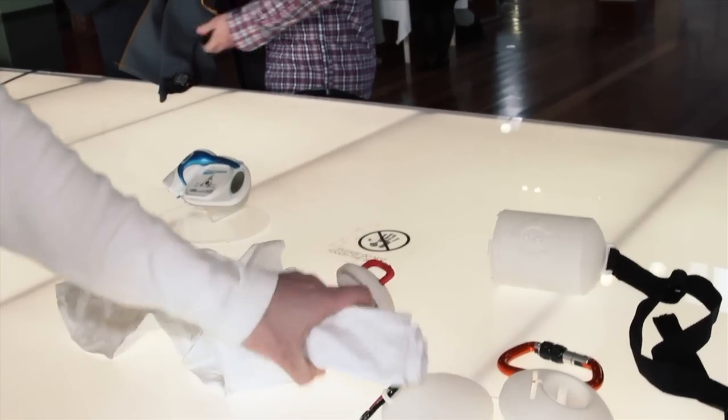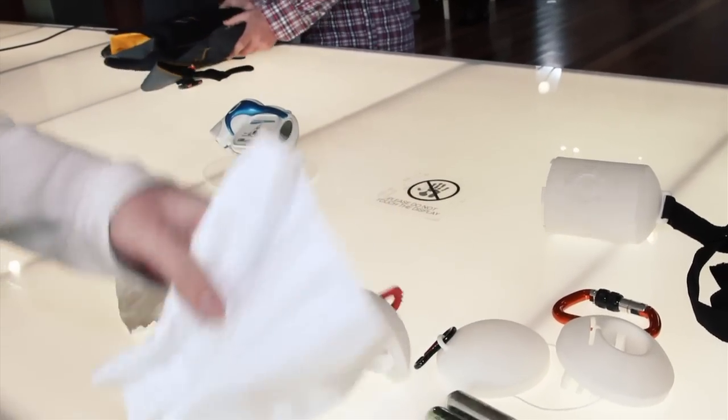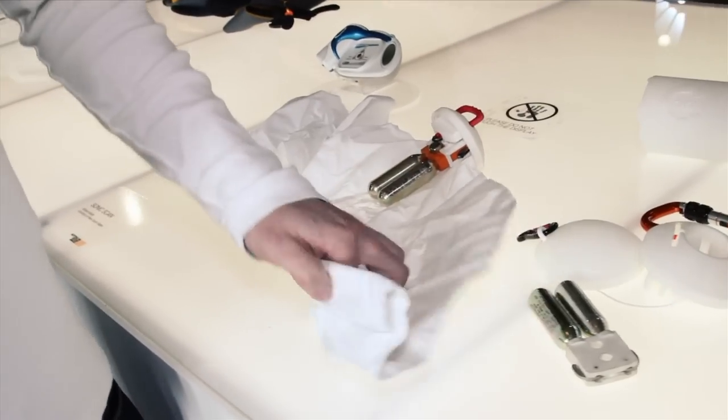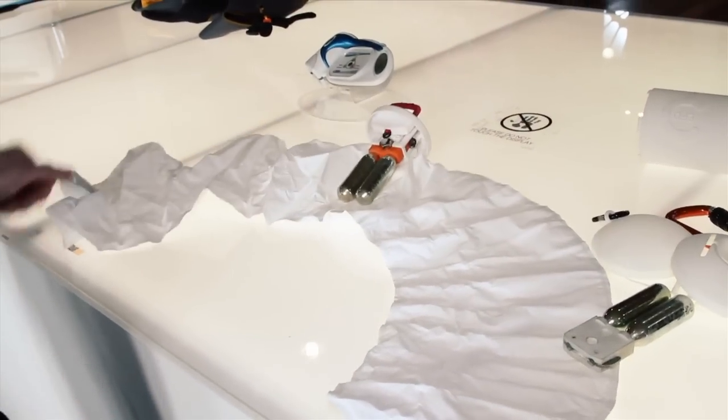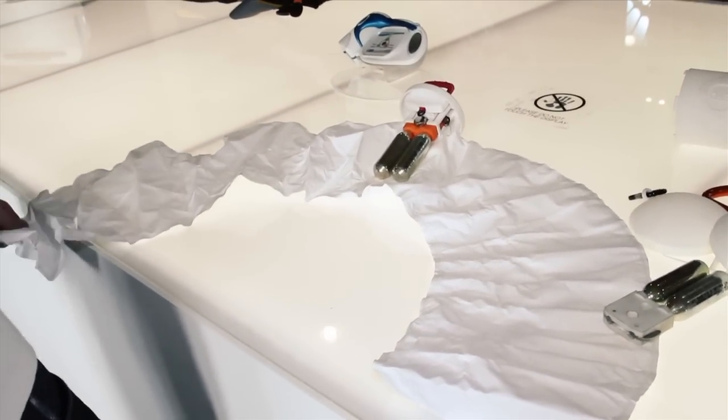This bladder, when you pull on it, opens up into a U-shape and you basically grab ahold of it.